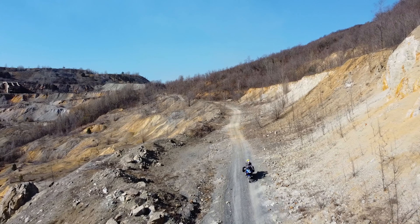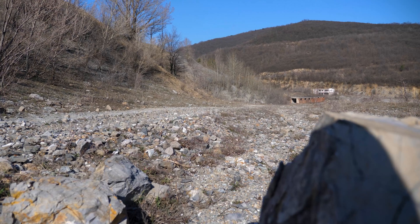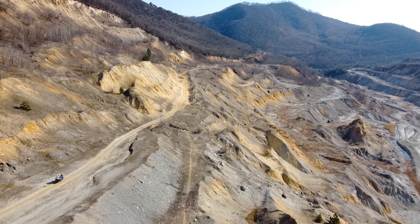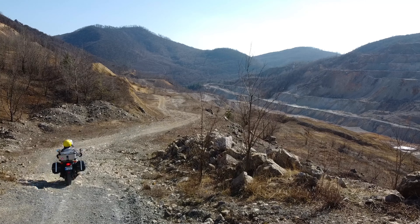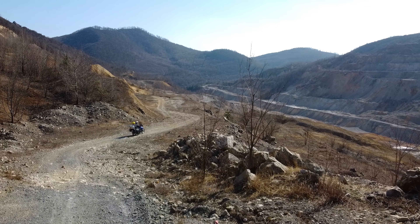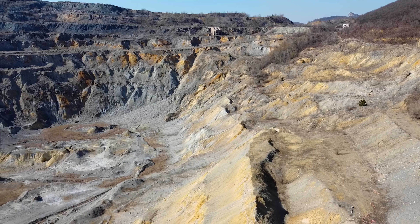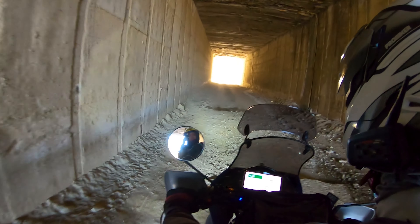The copper quarry was opened from 1965 to 2006. All that remains are the ruins and the dust pollution facing the nearby small town. This place really impressed me, but at the same time it was scary.